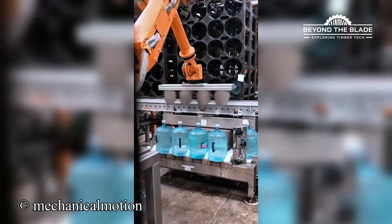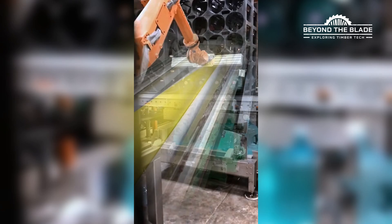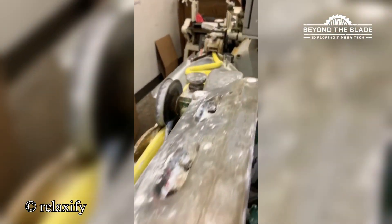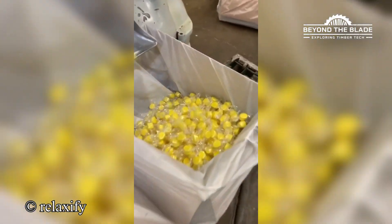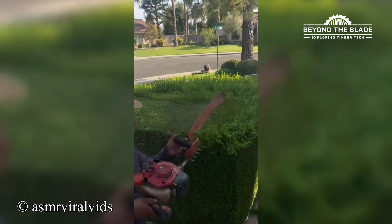Now that's how you spell efficiency. This machine is turning a candy ribbon into bite-sized delights faster than you can say 'sweet tooth.' You call it yard work — this tool calls it performance art.